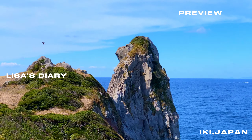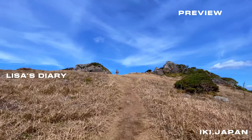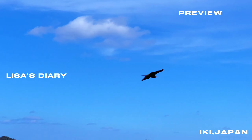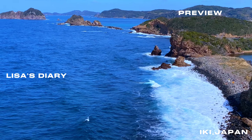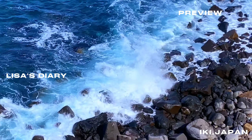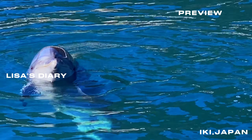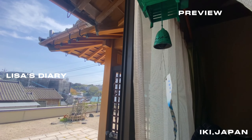Hi, it's me, Lisa. Welcome back to my channel. In this video, I'll introduce Ikki Island, a remote island in Japan and the place of my roots. It's a small island with a population of less than 30,000 people, but it's home to rich natural scenery and historical sites.